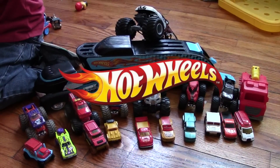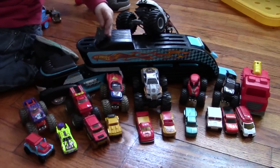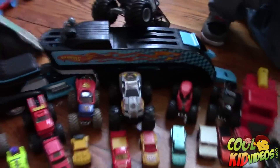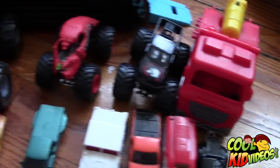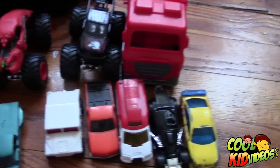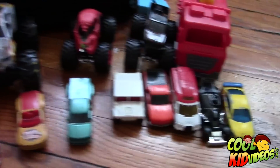Hey guys, thanks for tuning in. We're here with another video on Cool Kid Videos, and we have a Hot Wheels truck collection that we put together to show you guys some of the trucks and monster trucks that Hot Wheels have made over the years. Bentley's gonna show us a couple of them.